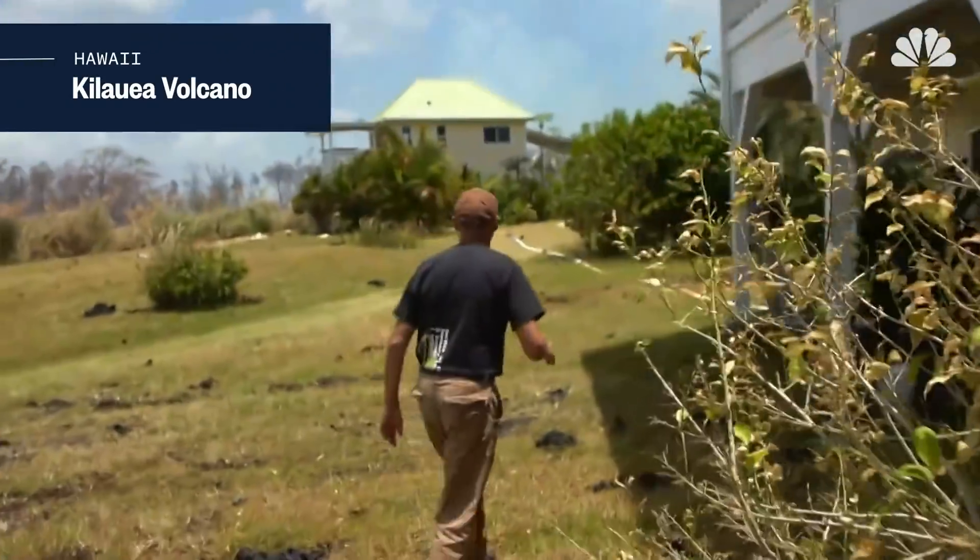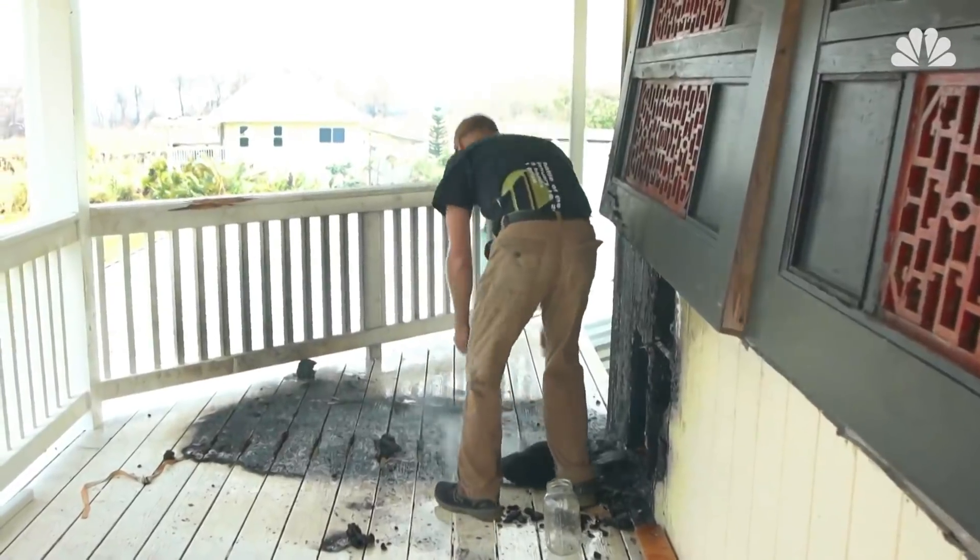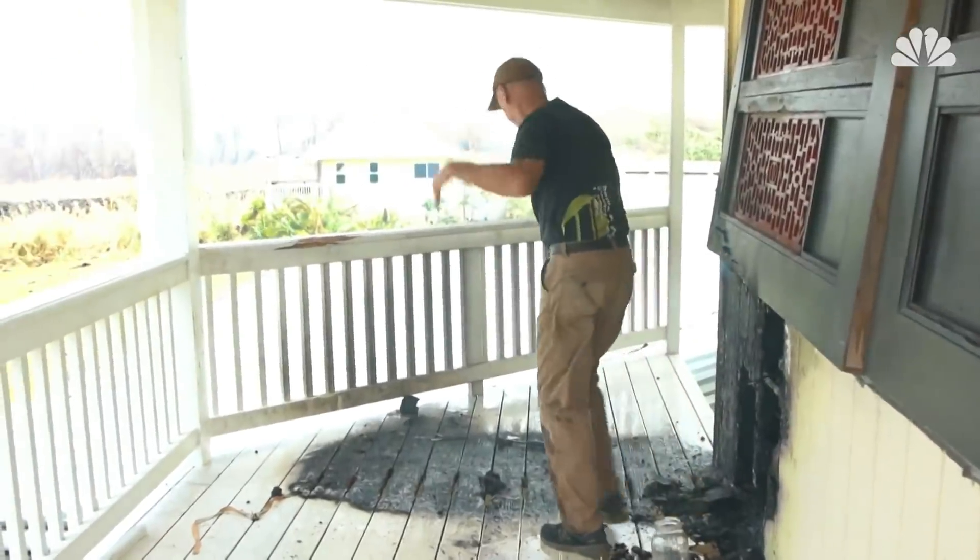The first reported injury from the eruption of the Kilauea volcano in Hawaii was caused by a lava bomb hitting a man in the leg. The railing had been smashed. It was about a 12-pound rock.